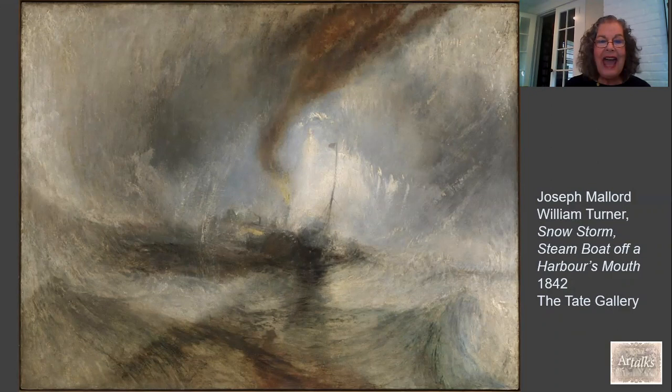He has certainly done that here, and he imbues the scene with almost a spiritual quality. I think one of the ways he does that is that even though you have the roiling storm here, you do see a little patch of blue, perhaps, in the sky.